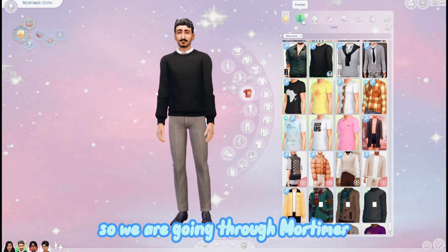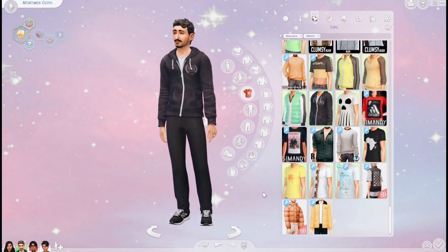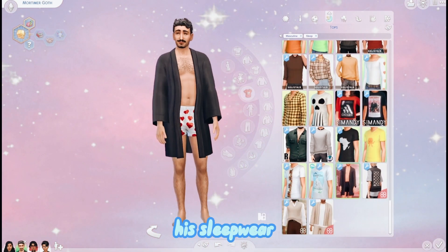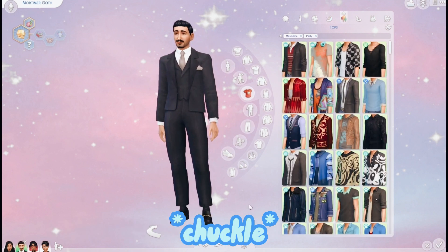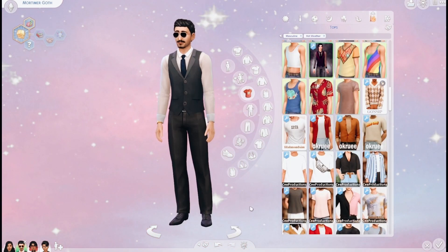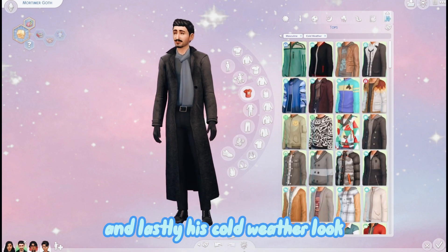We're going through Mortimer - that was his everyday look, this is his formal, his sportswear, his sleepwear - I put a robe on him so he doesn't scare the kids - his party wear, his swimwear, his hot weather look, and lastly his cold weather look.